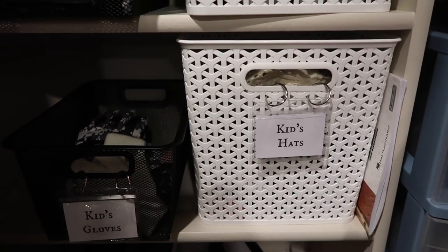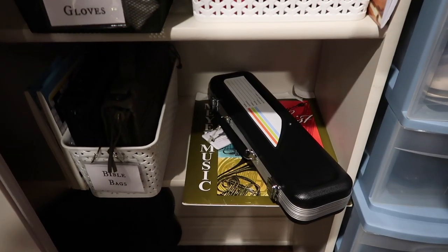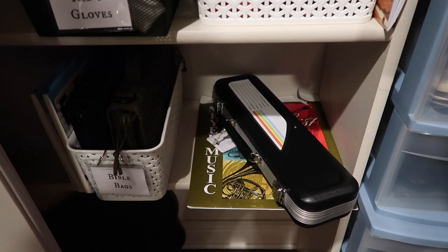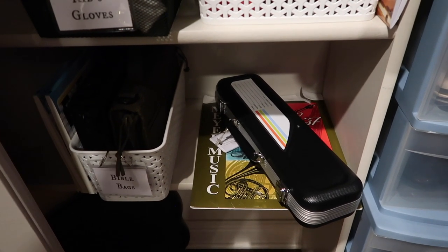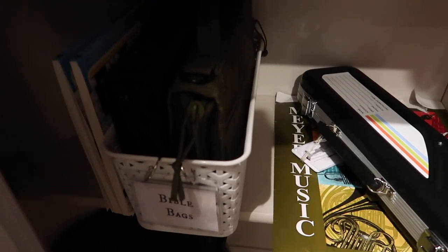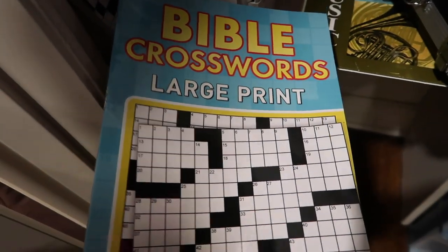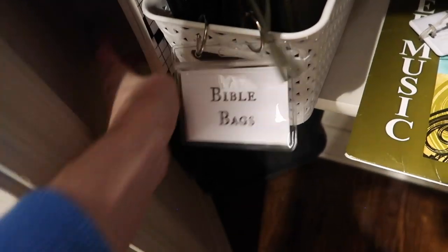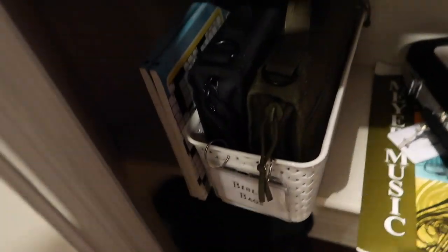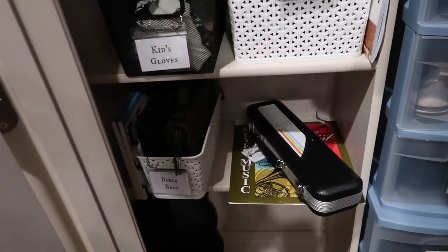Down below there is kids' hats and kids' gloves. And below that, this is where Chloe keeps her flute and her music book — that way on the days she has that, she can just grab it and go. Over here is where we keep the kids' Bibles for church, and they also take these Bible crossword things — just something for them to do in church. We keep all of that right there so that on Saturday morning we can just grab and go.